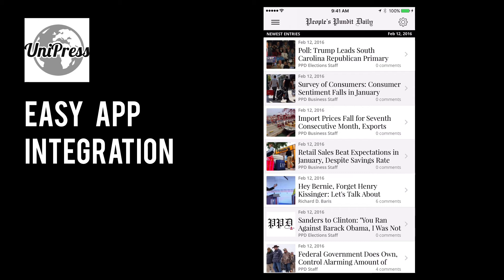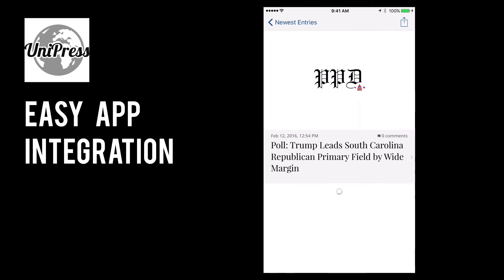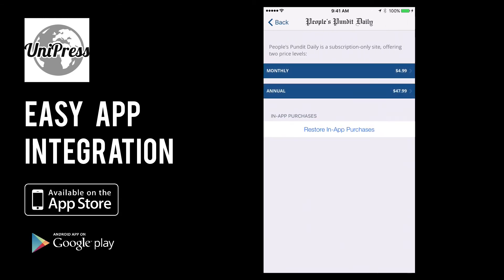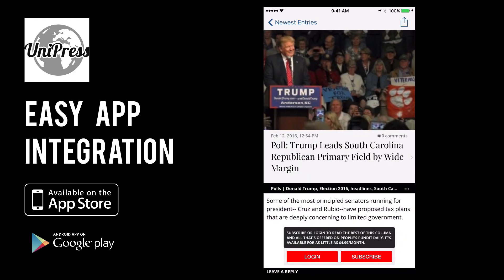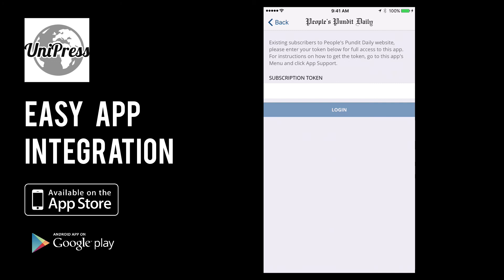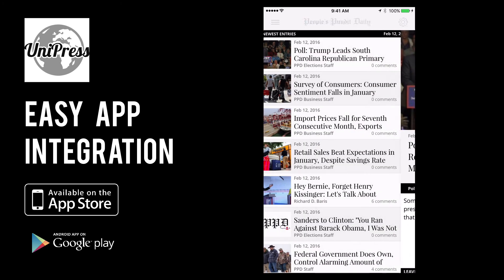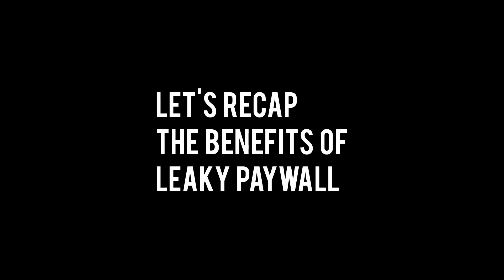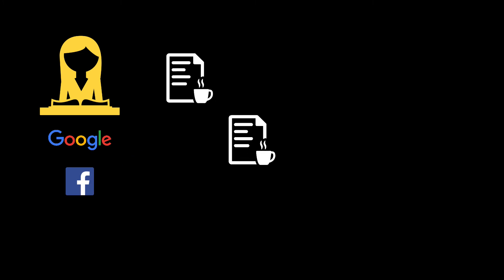Another amazing thing it can do for your subscribers is automatically publish your articles, video, and audio into iOS and Android apps. Leaky Paywall connects to our Unipress app platform to let you manage your subscribers and publish into your apps in one WordPress dashboard. New readers find your articles through Google search and sharing on social media, and they sample your content before deciding to pay and subscribe.